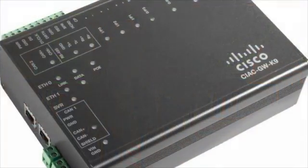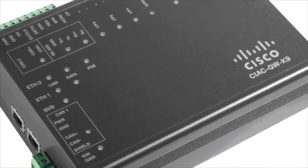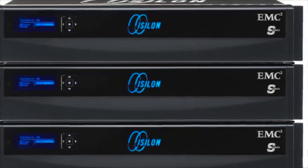With the Cisco solution, when the Hockaday School has renovations or new constructions, all we have to do is simply add cameras or door controls. With the EMC Isilon solution, we simply add storage capacity as the need arises. Often we see that saving money isn't about the initial purchase — it's about the cost to own, maintain, and grow the solution.